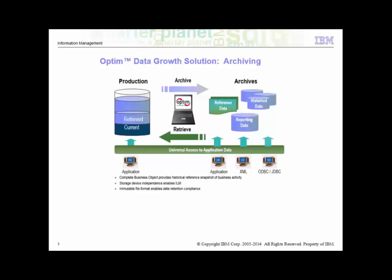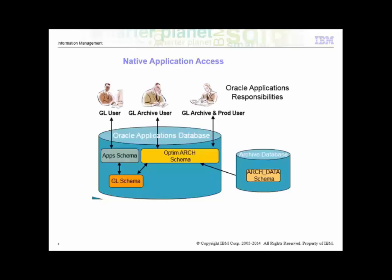Optum also provides the ability to universally search and access data from both production and archive environments using the same native application, or XML, ODBC, JDBC, or any other third-party report writers. If need be, Optum can selectively retrieve and restore data from the archive files back to the production database. IBM has developed a solution specific for Oracle IBIS wherein the archive data is seamlessly accessed by Oracle apps using the native application access feature.